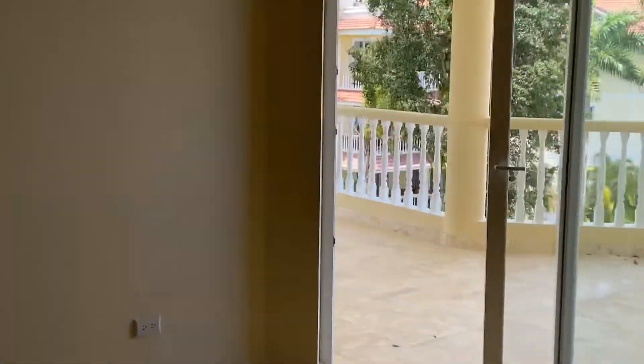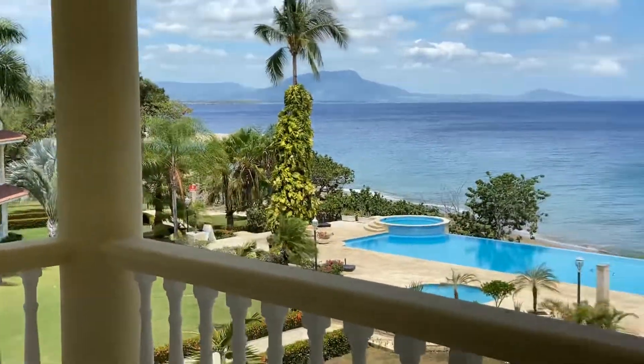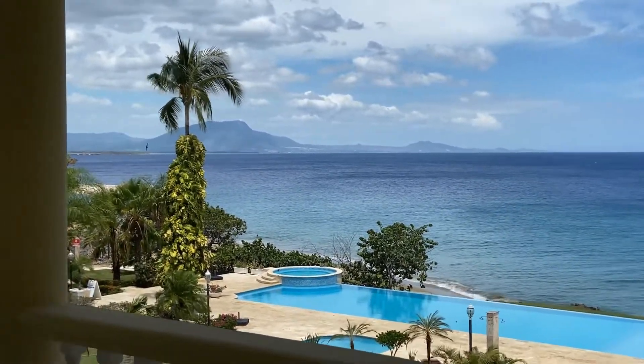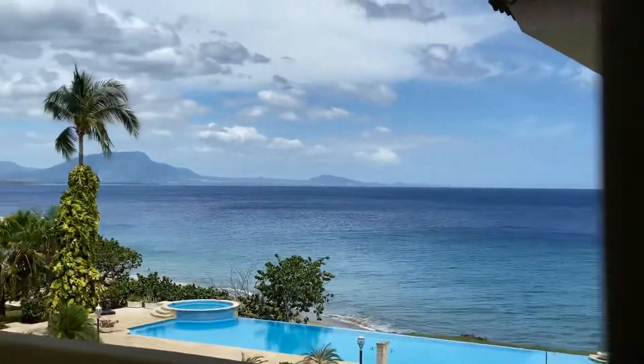From the master bedroom, you've got a nice walkout here, and the sunset goes down over the mountains. You'll have gorgeous sunsets to look at as you sit in the bedroom or have your dinner out here. From the master bedroom, you also go into an area for your washer and dryer, and there's a storage closet here.